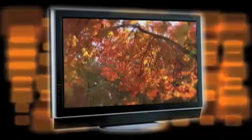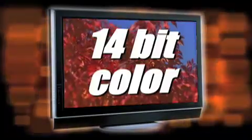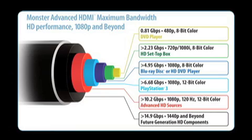How about color? As improvements are made from 8-bit color to 12 or even 14-bit color, more information or bandwidth is required. As bandwidth increases, the pipe or cable that carries that signal must also expand.